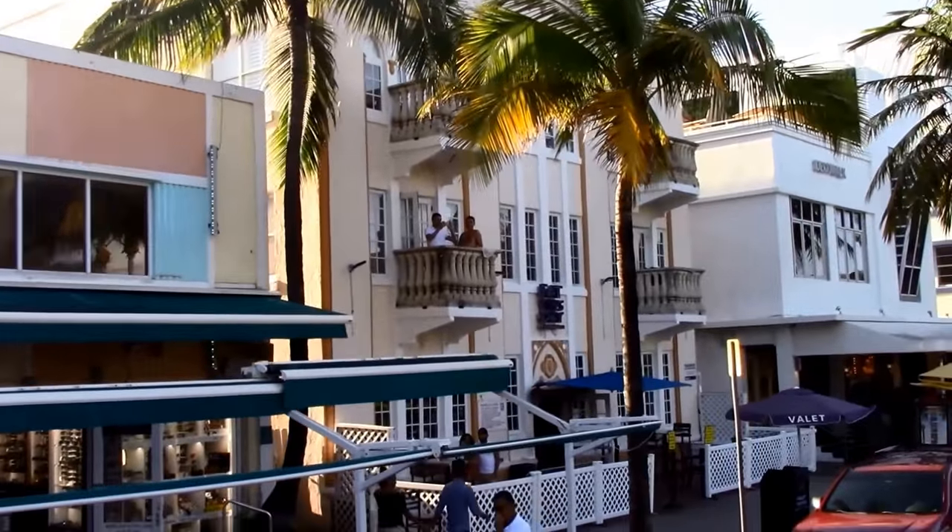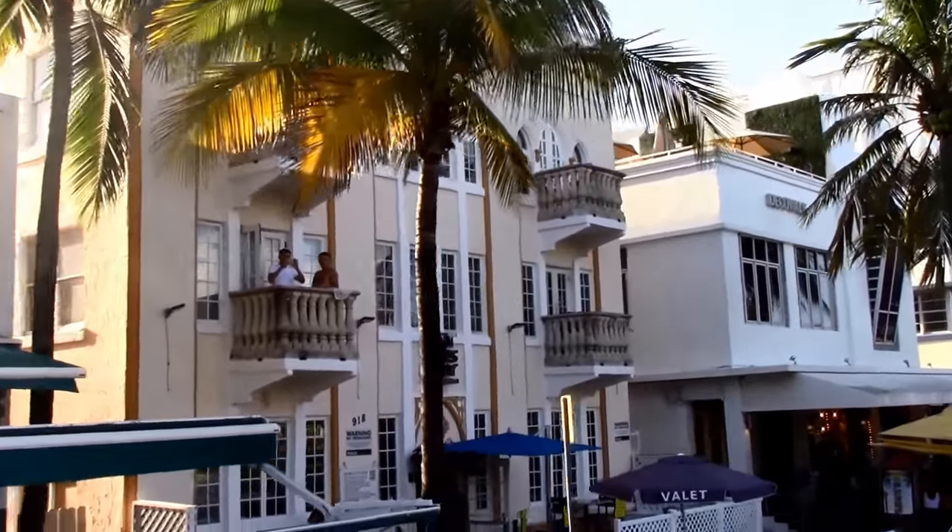Want more? South Beach is just steps away from the beaches, and people watching is spectacular.